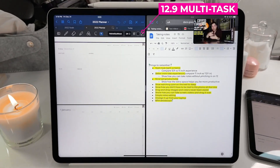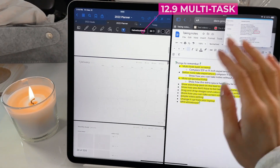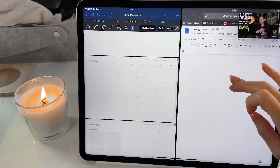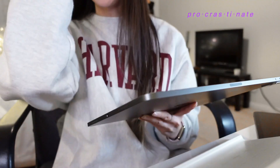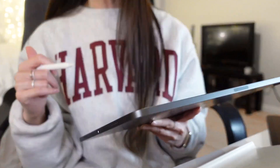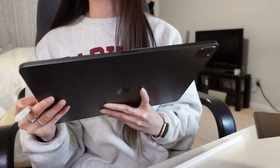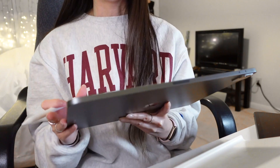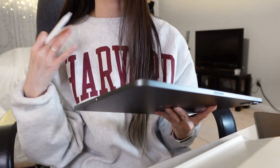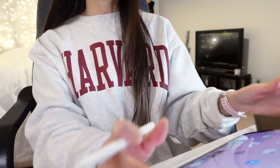Whenever I use the iPad Pro 12.9 inch, I always do three things at once. Usually I would watch a YouTube video, take notes and outline my ideas, and also look up whatever information I need. Sometimes I also procrastinate and browse the internet or shop — but I love being able to triple-task in one device. The fact that I'm able to do this and it helps set my mind into a productive state is so worth it.